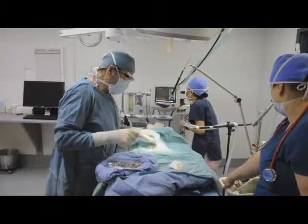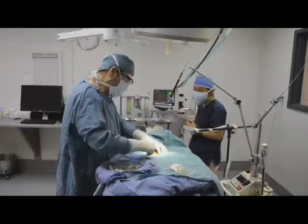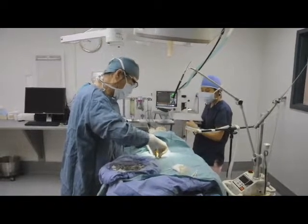While under anesthetic, Monty is monitored both by a technician and a surgical monitor that monitors heart rate, blood pressure, and oxygen levels.